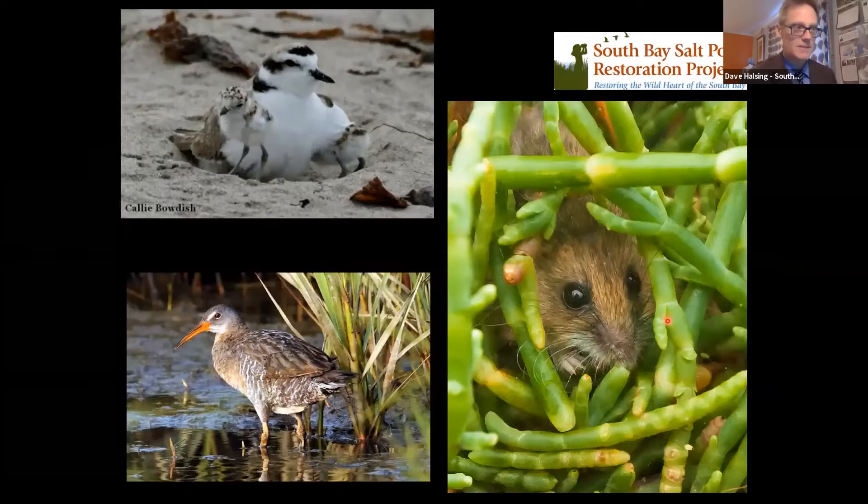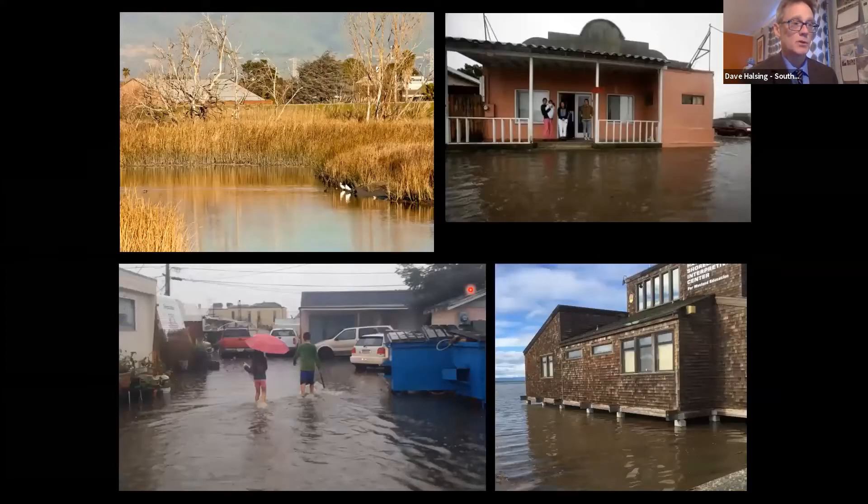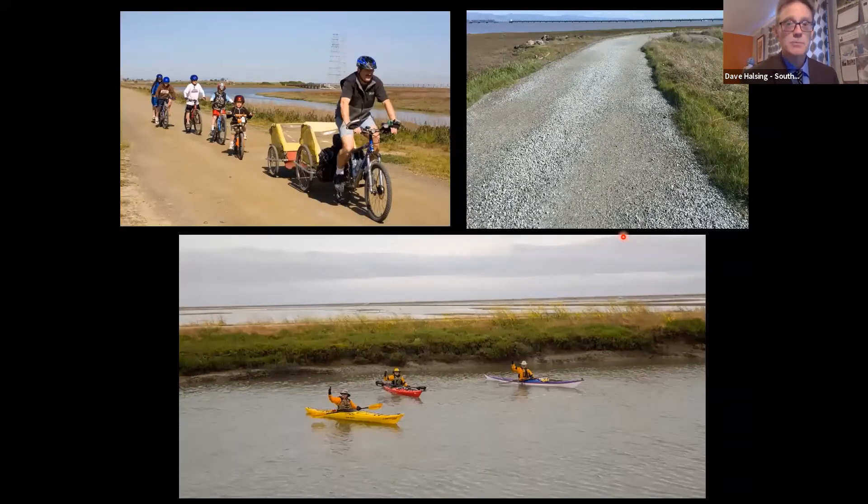One goal is to restore a mix of habitats for special status species — primarily marsh habitats, but not exclusively. We have other kinds of special status species that need their own pond habitat or dry salt pan habitat, so we have to balance those different restoration goals. We also want to maintain or improve flood protection for communities along the shore of the bay. And our third goal is providing wildlife-compatible public access opportunities: recreational trails, boat launches, interpretive platforms — really bringing people into contact with the bay and the area around it.